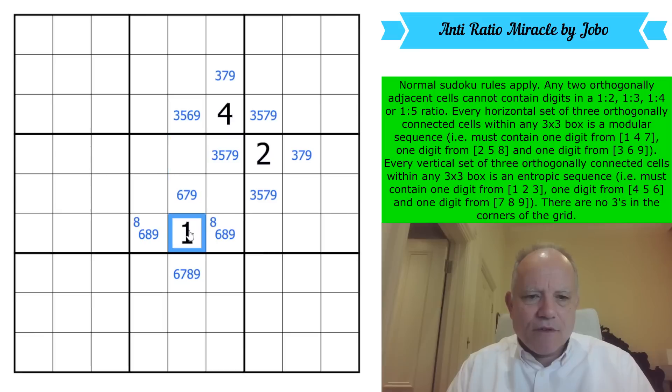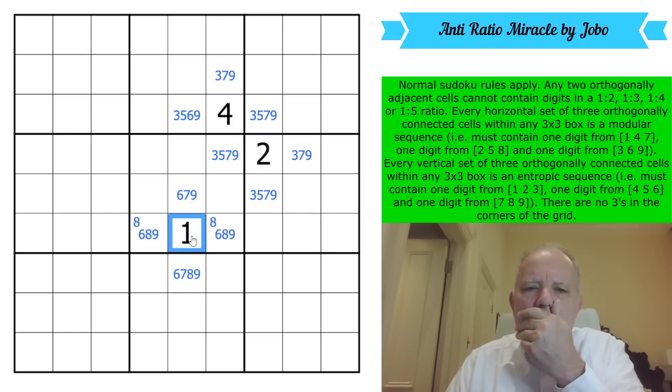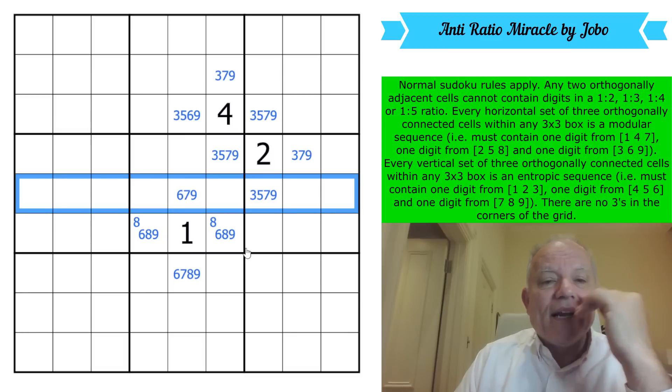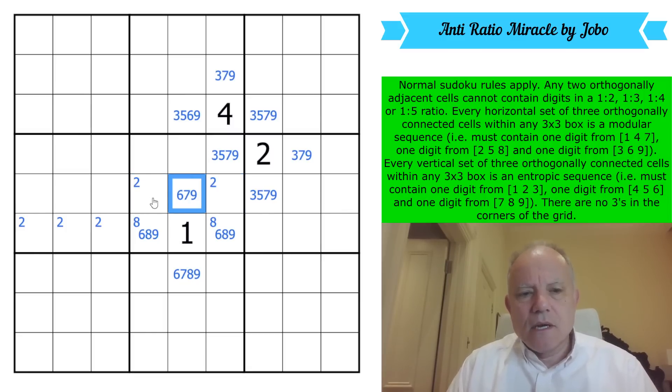There must be a one in this row somewhere, and it must be next to a middly digit, and that digit must be a six — because one's not allowed to be next to four or five. That's an interesting thought. By sudoku, two is in one of these cells. That also puts two in one of those. I've just seen that this can't be a six — if it were, it would form a domino with two here (banned by the 1:3 ratio) or a six-two pair there. So that can't be six.